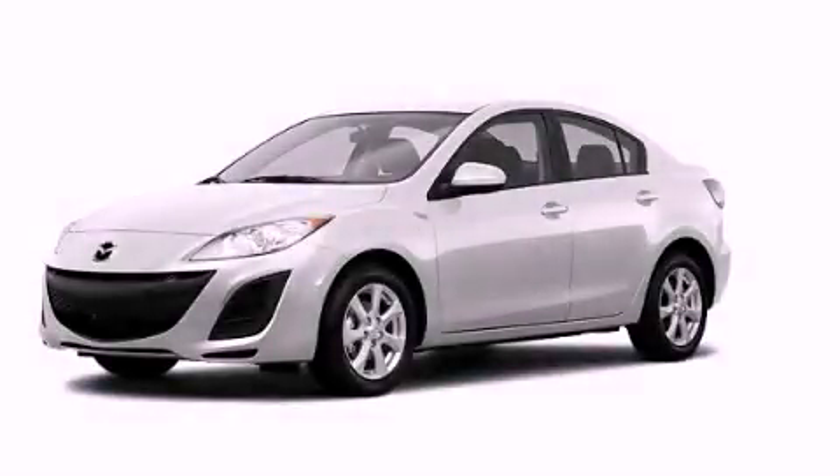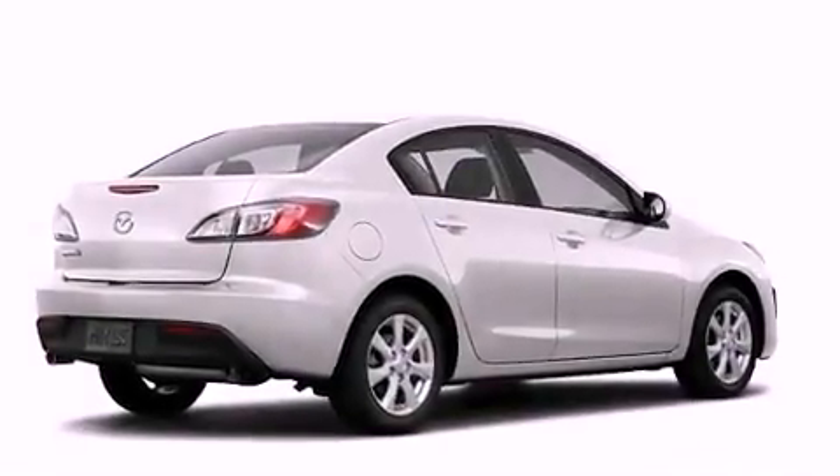This is a 2011 Mazda 3. It has a four-cylinder engine and an automatic transmission.